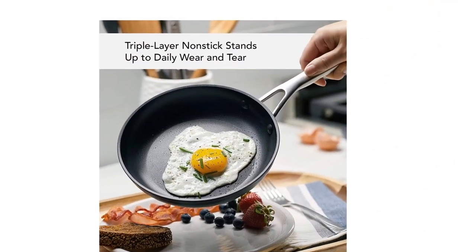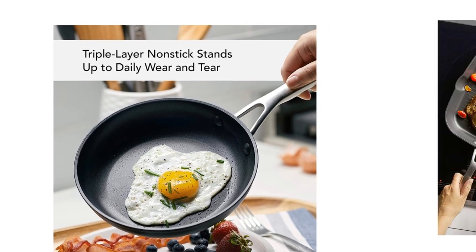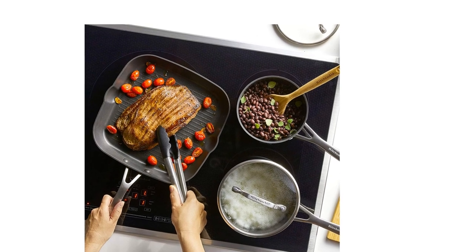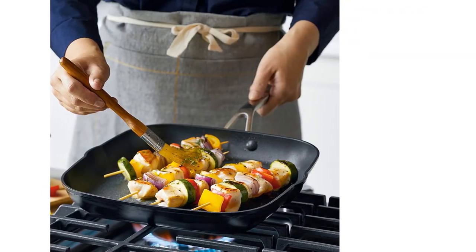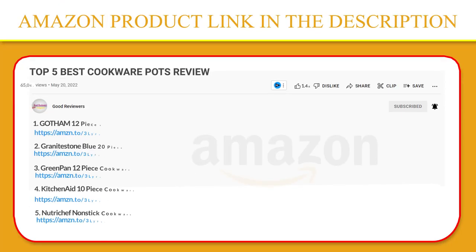The heavy-duty grill pan is great for perfect steakhouse sears on any stovetop. Tempered glass lids lock in heat, giving you the most flavor from every ingredient. Extra-wide handles can be found on the stock pot and lids for a firm, confident hold when cooking. If you like this product, please click the link in the video description for a better price and original product.